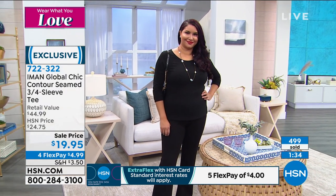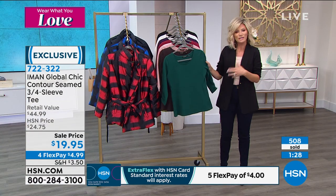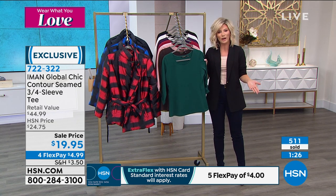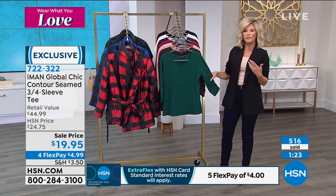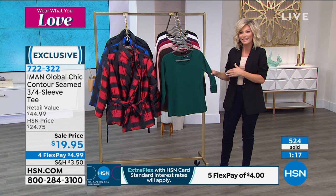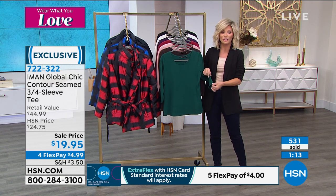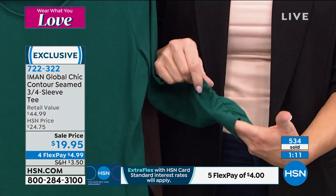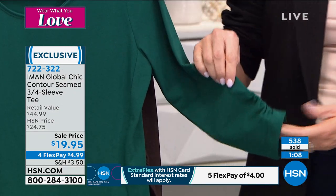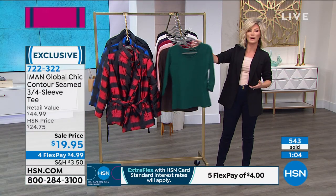Did you just wear a scratchy sweater and say you'll never wear it again? Put this on underneath — now you can wear that sweater again. Or how many of us have cute faux fur jackets but don't have the right piece underneath? This is it. Because it's that three-quarter length sleeve, you can wear all your fun bracelets and accessories without it getting in the way. So it's under $20 — we sold this at $25 and $44.99. Today's your chance to pick them up.